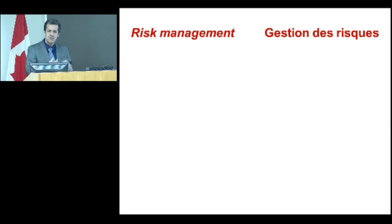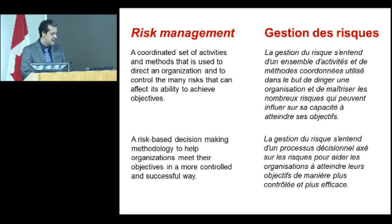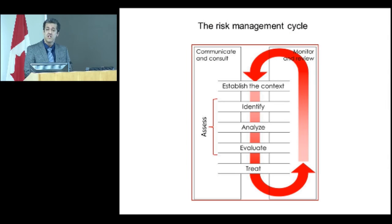This is where the risk-based approach and risk management fits in — as a tool, as a methodology — to help answer those questions. It is a coordinated set of activities and methods used to help direct the organization and control the many risks that can affect its ability to reach objectives. More simply put, it's a risk-based decision-making methodology to help the organization — whether an individual institution or a national heritage authority — meet their objectives in a more controlled, lower-uncertainty, and more successful way. It's used in several fields like environment, health, and finance, so it's a well-established methodology.